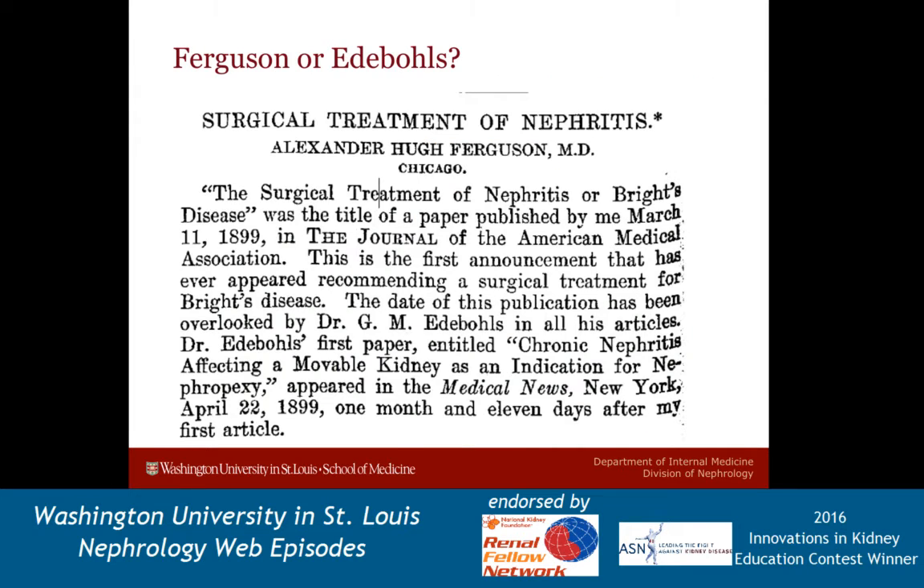The history of the kidney biopsy, other than autopsy specimens, dates back to around the turn of the 20th century. There are two physicians that published work on this, and both were similar with regards to doing open procedures — what they called nephropexis — where they would fixate the kidney in an attempt to relieve Bright's disease, which is now an obsolete term that referred to chronic interstitial nephritis or end-stage kidneys. Interestingly, in these surgeries, the goal was actually relief of inflammation by decapsulating the kidney and puncturing it multiple times.